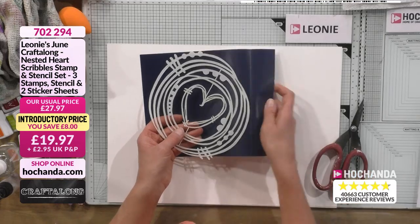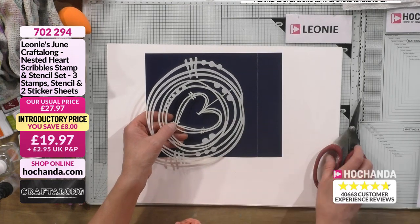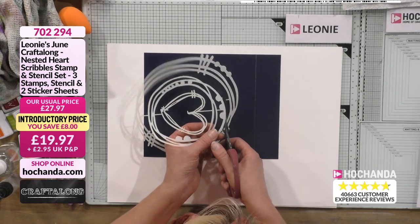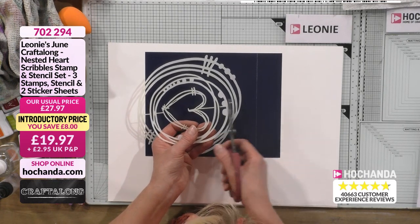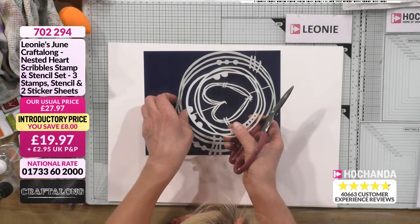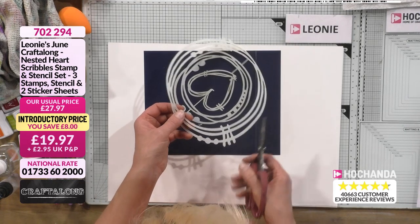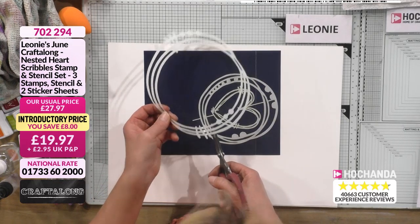Let's go! When you've got your stencil at home, I'm going to put the packaging underneath — white on white you won't see a thing. You'll notice the stencil has little bars. What you need to do first is trim those little bars off. It hasn't been designed to be used all in one piece — it's designed to be used individually.